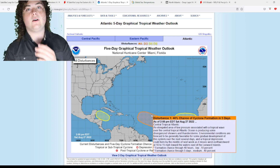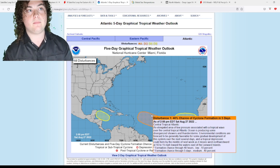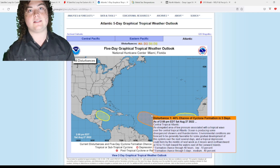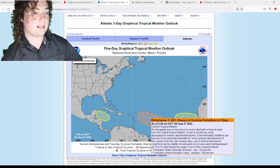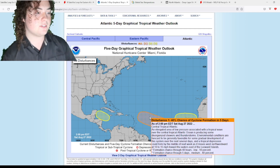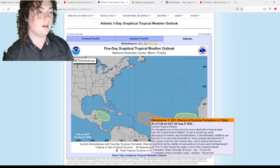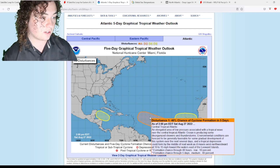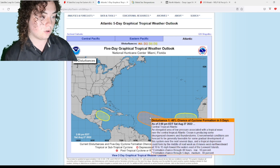Starting with the first one — this is something I've been watching for several days. This now has a 40% chance of development and has the possibility of striking the Lesser Antilles and the Bahamas. An elongated area of low pressure associated with a tropical wave over the central tropical Atlantic Ocean is producing some disorganized showers and thunderstorms. Environmental conditions are expected to be generally favorable for some gradual development over the next several days, and a tropical depression could form by the middle of next week as it moves west-northwestward.